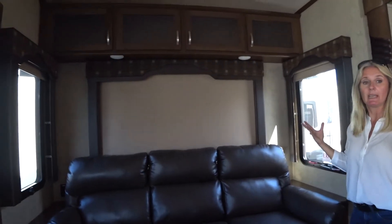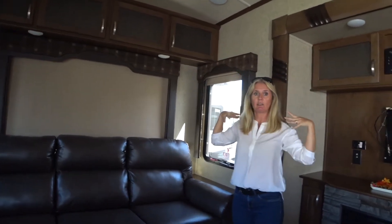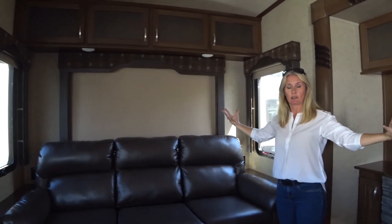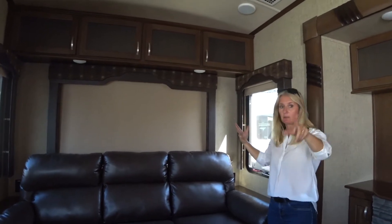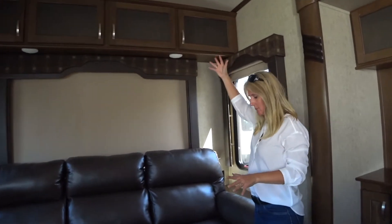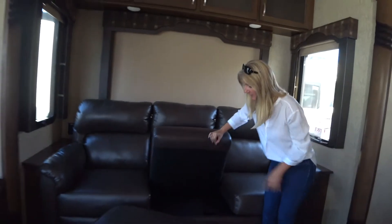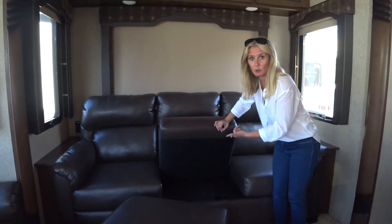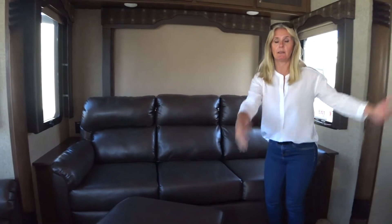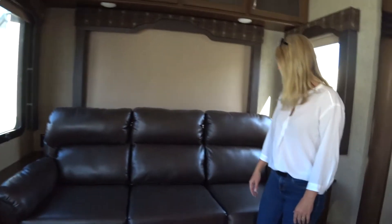That's kind of the thing about fifth wheels — they've got all this high space up top which makes you feel like you're in a large space, but a lot of it is useless to us. Nonetheless, we like the tall ceilings. This is a hide-a-bed couch and I believe it'll be an air bed — when you fold that out you can sleep another two adults, or heck maybe three.